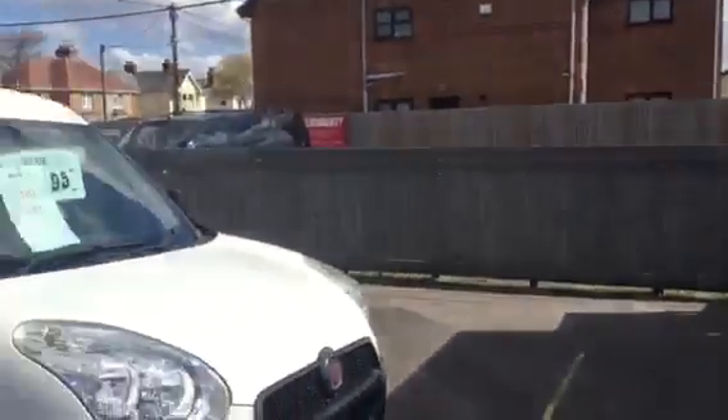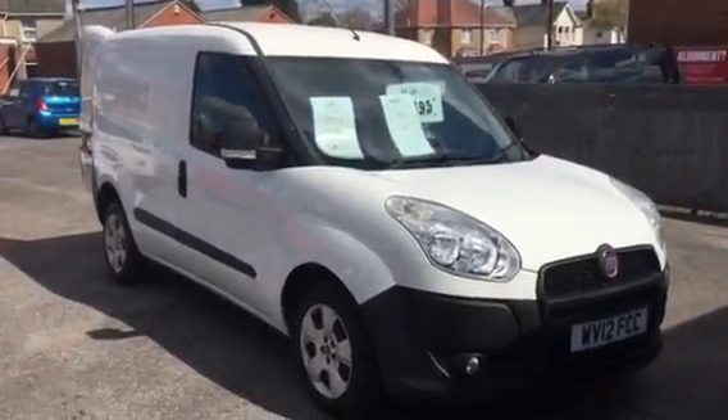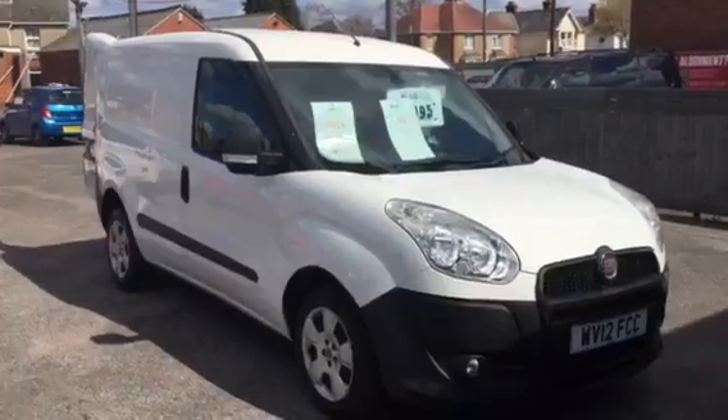Welcome to Alma Motor Company. Here we have our Fiat Diablo van. These don't come along very often, with under 40,000 miles on the clock and no VAT.